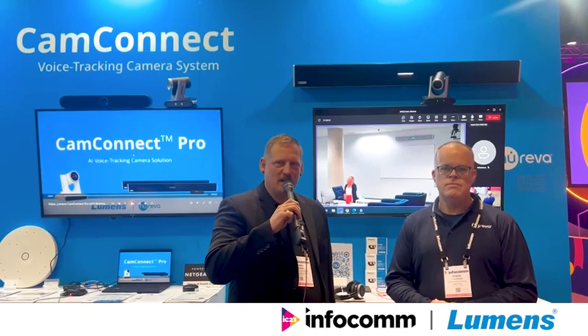Hello and welcome to the Lumen's booth, page 2061. I'm Chris with Lumen's and I'm here with Roger from the Reva. We're showing the FEM-Connect Reva Combination Audio Dragon Center with our new software demo.